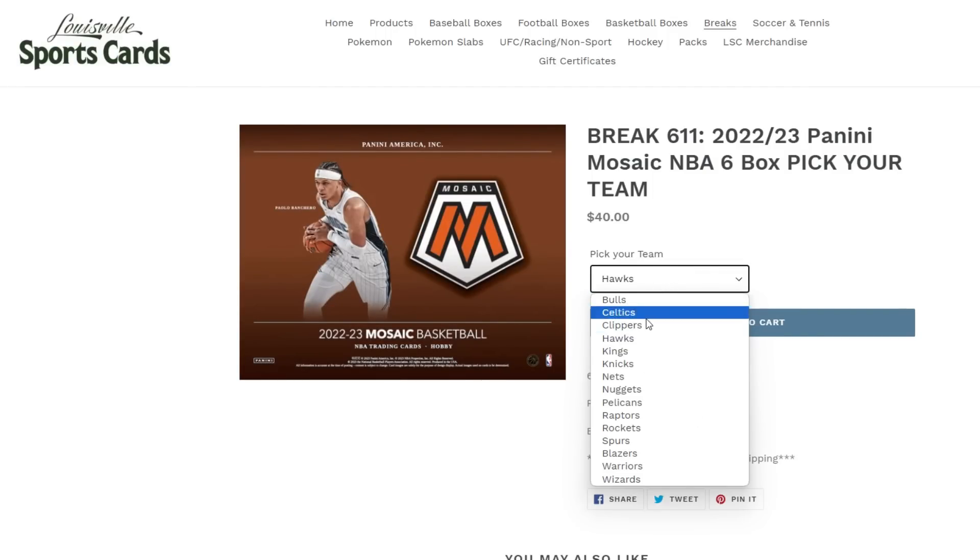Jared Allen, not too bad. Wendell Carter Jr., Javari Walker rookie, Josh Minant, Taylon Horton-Tucker — this card was cut weird. We'll keep going though. Jalen Suggs with the red parallel, De'Aaron Fox, and Jabari Smith Jr. Introductions.